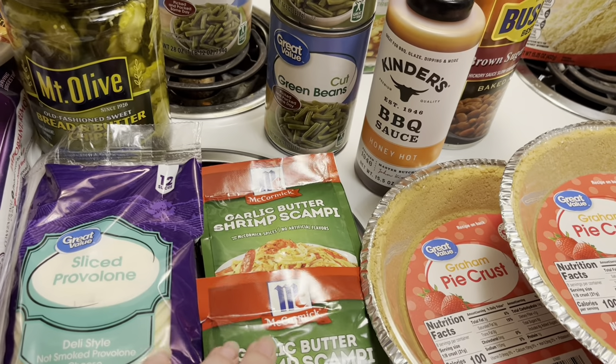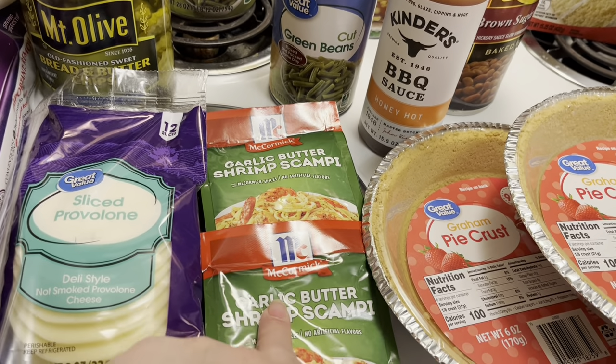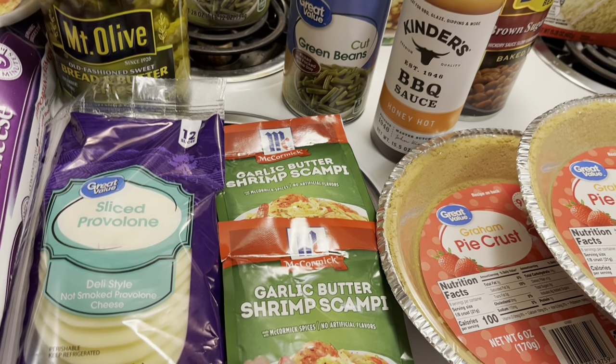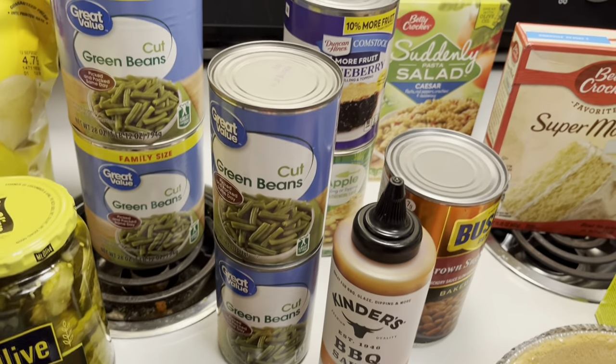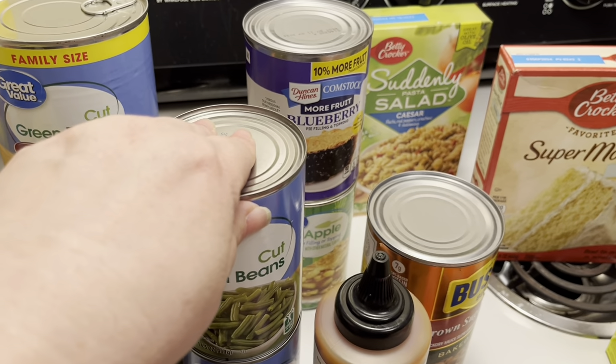Then I'm going to try something new — I'm going to make some shrimp scampi. I got two packages of this garlic and butter shrimp scampi seasoning, so I'm going to try that. There are also my two cans of the smaller green beans.